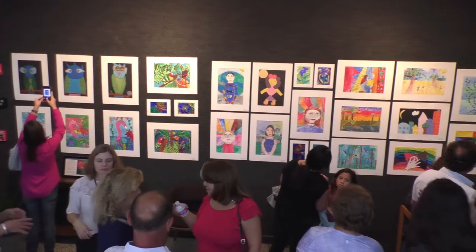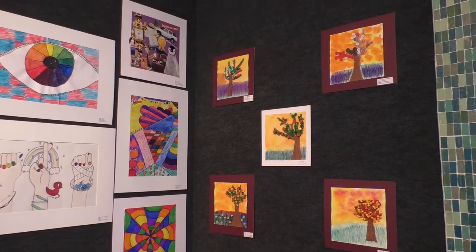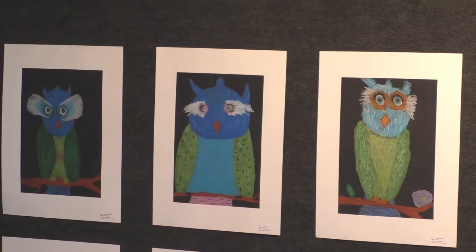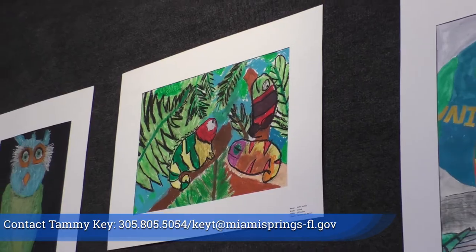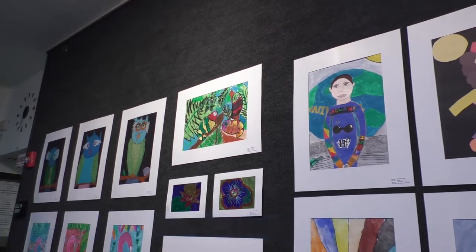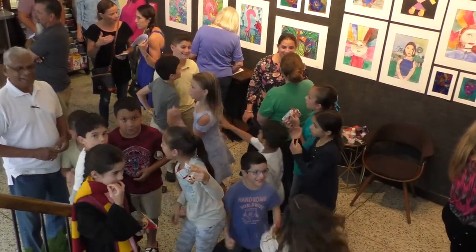This artwork is on display through May 25th and it's open to the public Monday through Friday, 8 a.m. to 4:45 p.m. For your opportunity to have your artwork displayed at City Hall, contact Tammy Key at 305-805-5054 or email her at keyt@miamisprings-fl.gov. This is Anna Hume with City News and Events reporting for the City of Miami Springs.